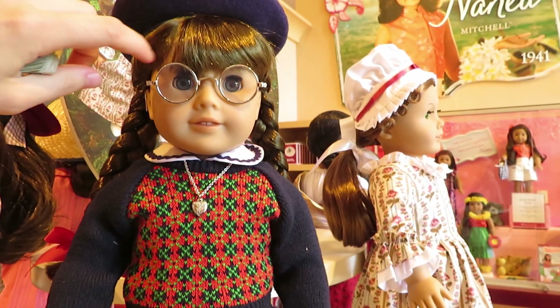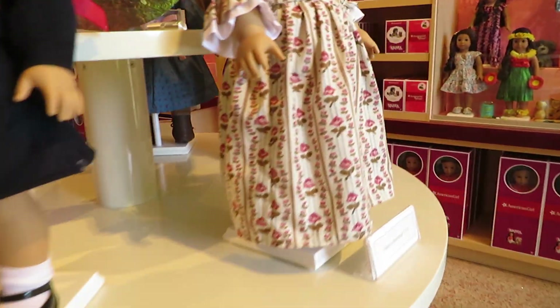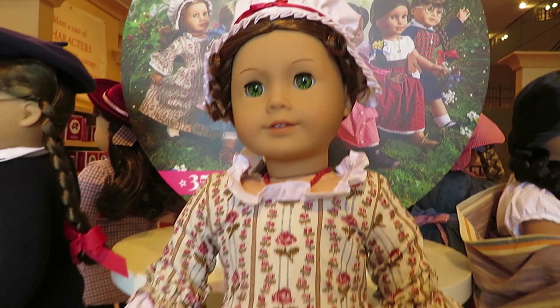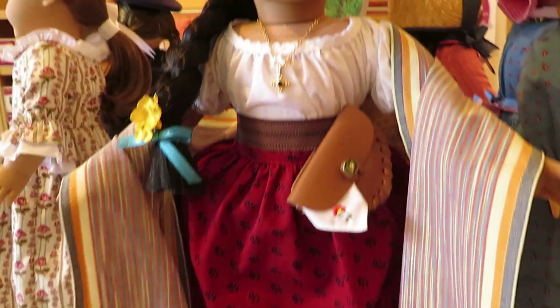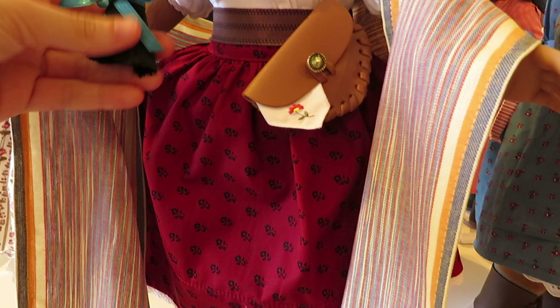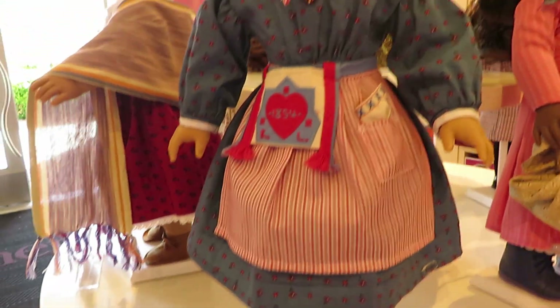You can see me looking at Molly first because she was the doll I was considering getting most. Then there's Felicity, who's really pretty — I was considering her but not as much. And then there's Josefina, whose outfit is really pretty, but for whatever reason she never really was that interesting to me.